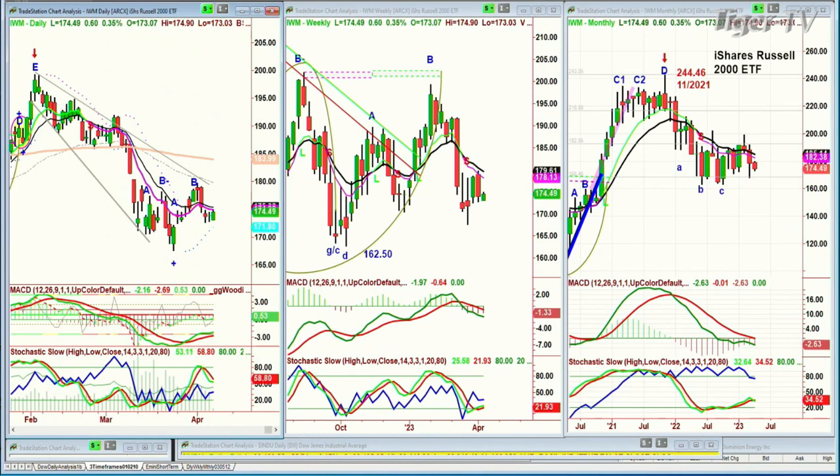It's interesting that every once in a while, the iShares Russell 2000 ETF — the small caps — actually has a really decent range. Sometimes the daily chart looks even better than the other indices, but the weekly chart is still very, very weak. It's up $0.68 at $174.55.